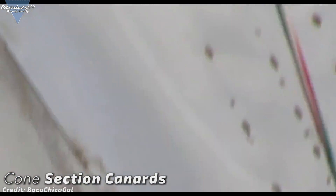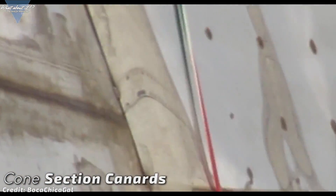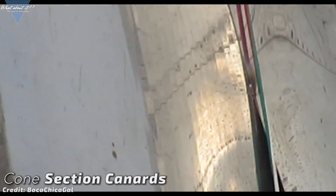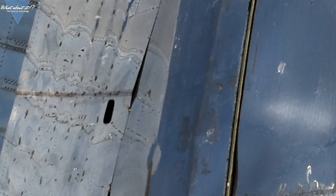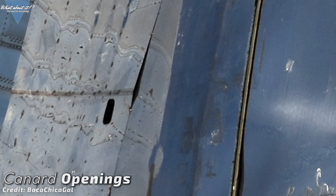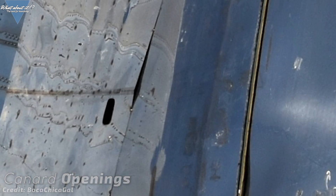The canard fins are fully mounted now and the aerodynamic fairings are installed on both sides. I don't know exactly yet how the fins will move with these large fairings, but the day we find out is closing in fast. Do you see these holes in the fairings? Either they are for airflow, for pressure sensors, or something is still missing and might be installed later. What do you think? Tell me in the comments!